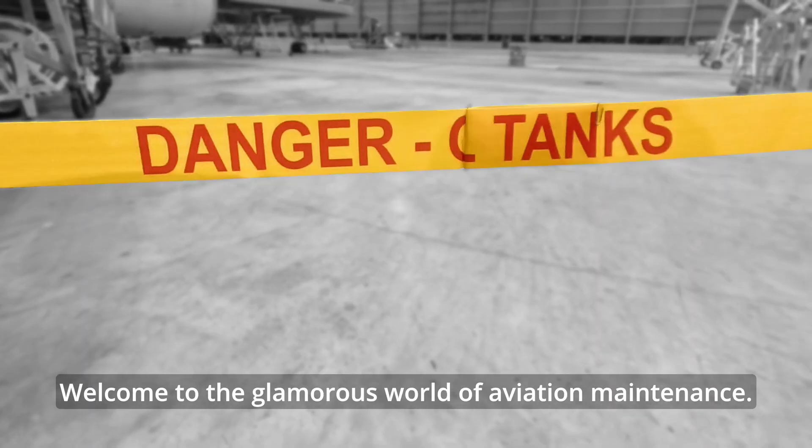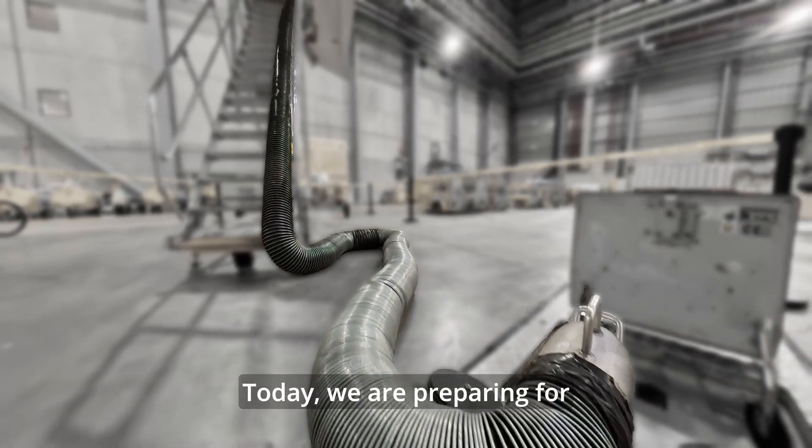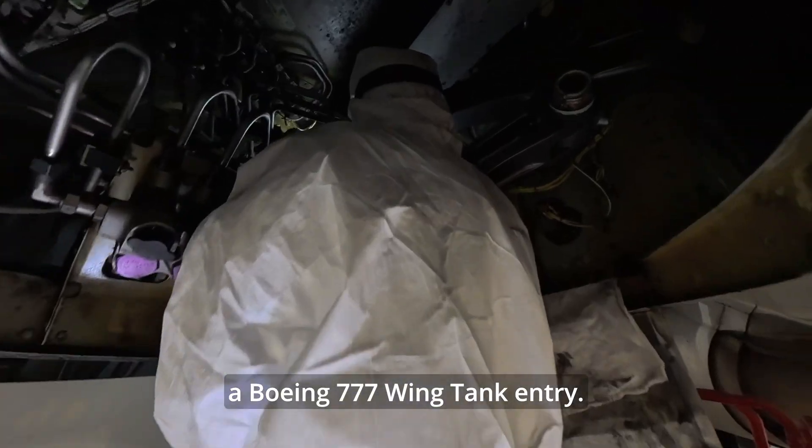Welcome to the glamorous world of aviation maintenance. Forget luxury lounges and champagne. Today, we are preparing for a Boeing 777 wing tank entry.